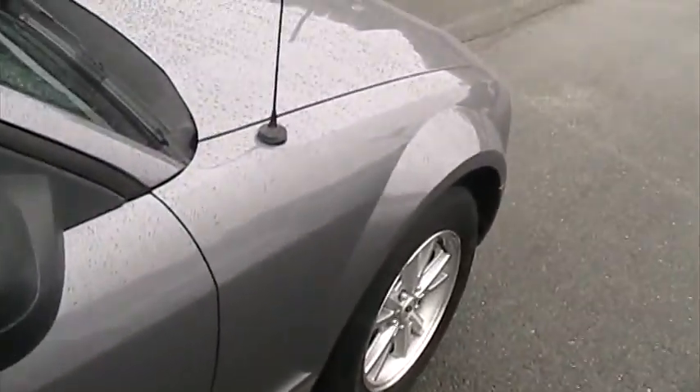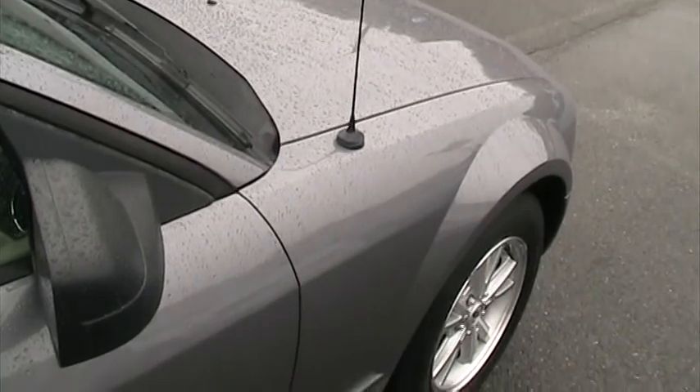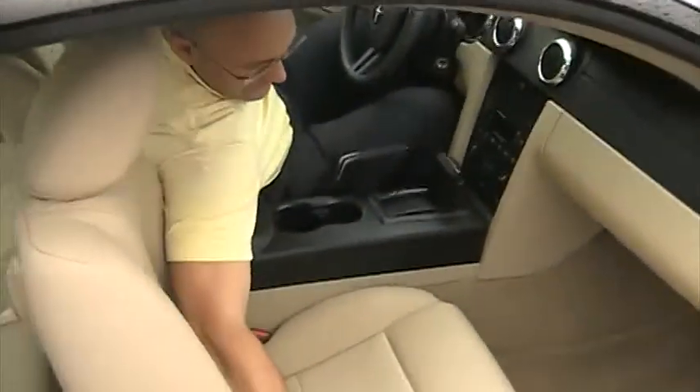Lots of trunk space inside of this. Come on inside — locking out my camera guy.